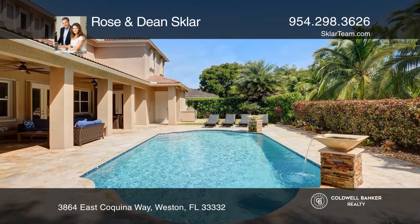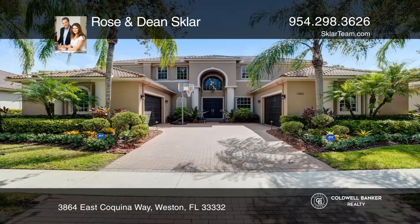Your new home is just a call away. Contact Rose and Dean Sklar for more details.